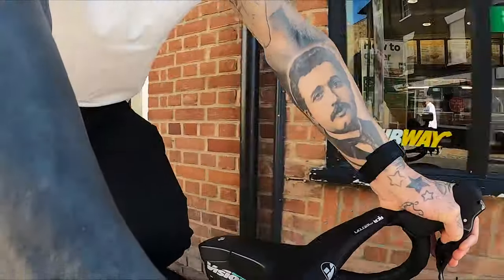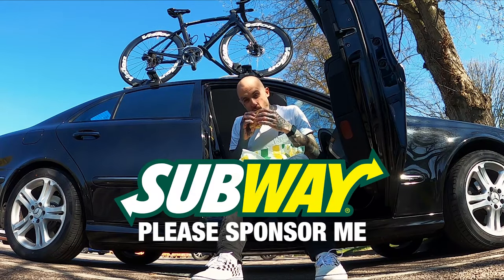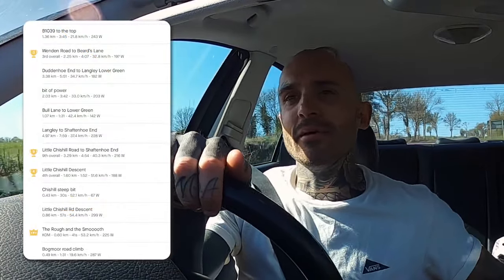Just got back to the car. As I was riding through the high street I noticed the Subway — and that Subway was delicious, but £11.40! I thought he was joking. They must be lacing the bread with cocaine or something. Anyways, that was a lovely little loop — just over 40km. I took it pretty easy, averaged just over 30km an hour. Although, I did manage to bag myself a KOM and I got three top 10s as well. Not bad for a little bimble.